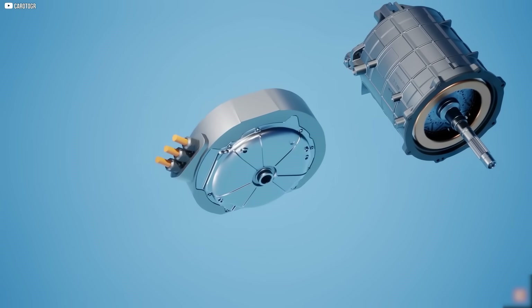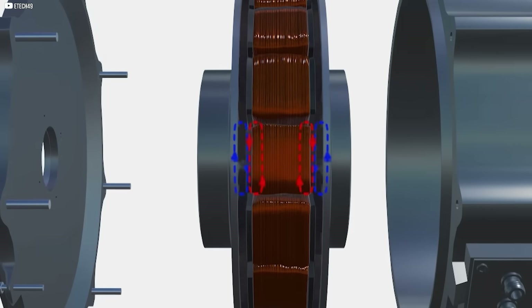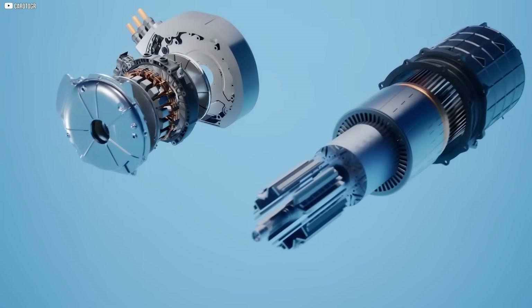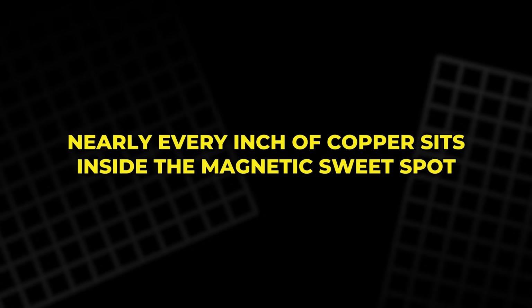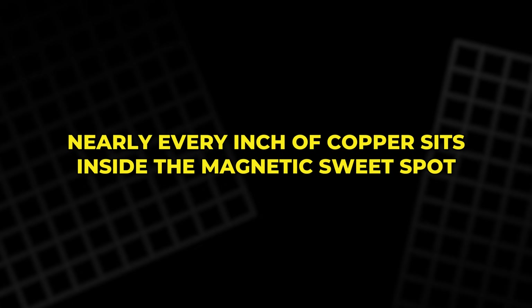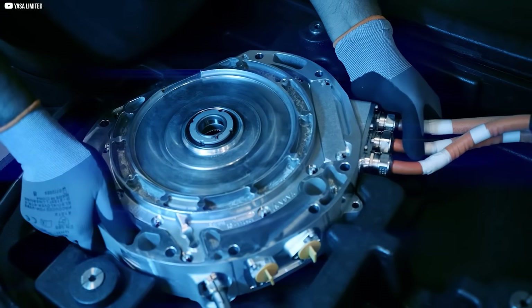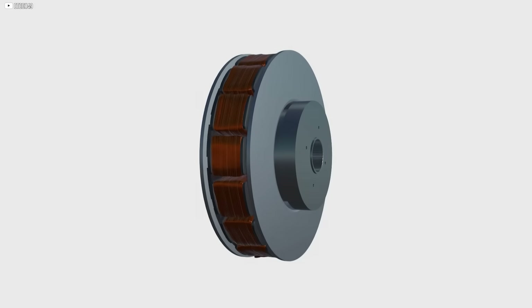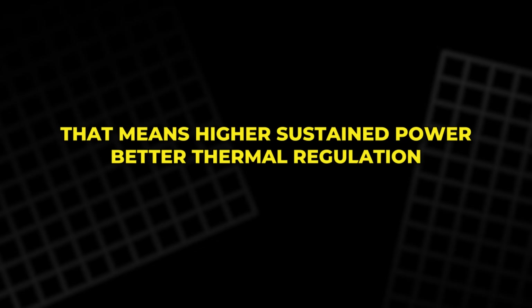YASA's design flips that. With its axial layout, the magnetic field presses directly across the face of the copper windings. And because of the segmented structure, nearly every inch of copper sits inside the magnetic sweet spot. No dead zones. No wasted motion. Even better, the segmented design lets coolant slip between the coils — that means higher sustained power and better thermal regulation.